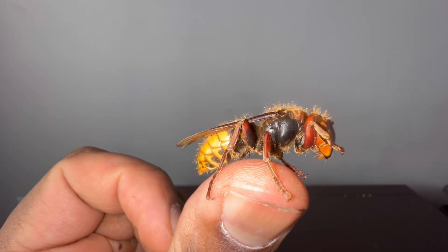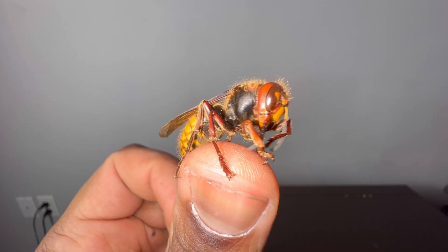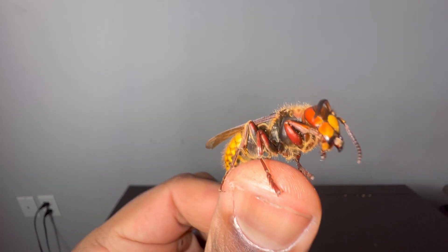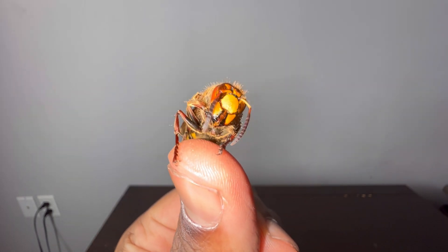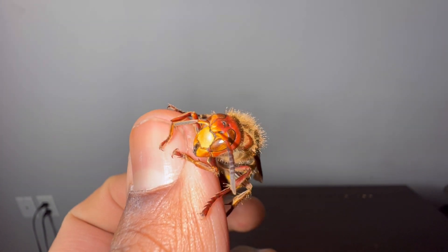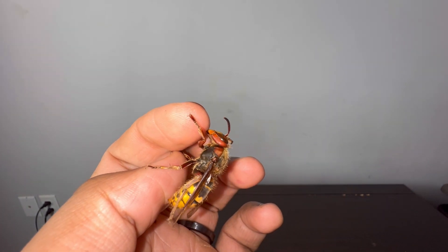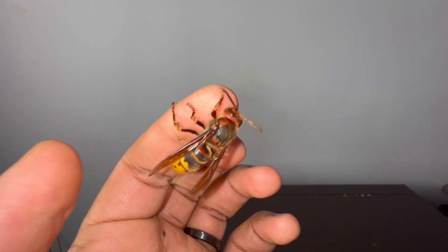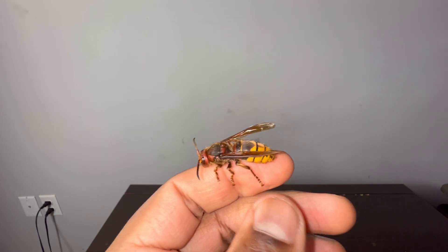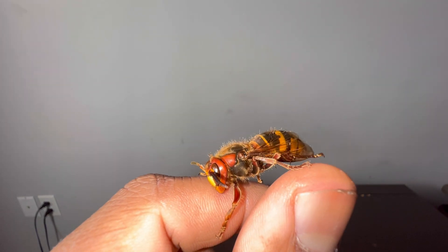The queen does all of the egg laying, while the workers — which are also females — go out and forage for food and defend the nest from potential threats. There are also drones. The drones don't live together in the hive, but their job is to mate with newly hatched queens to fertilize them.